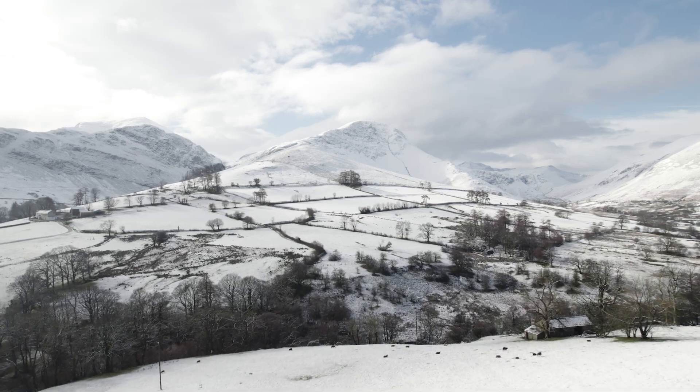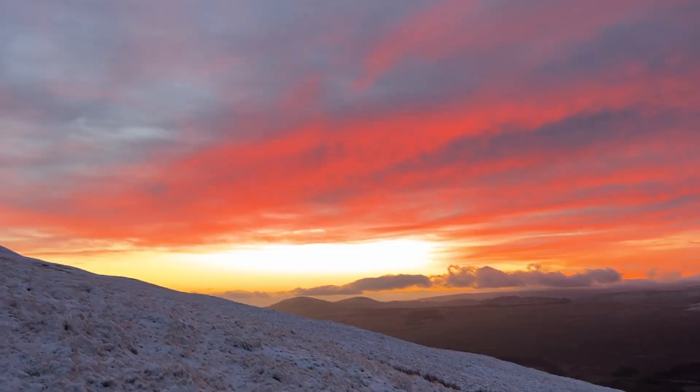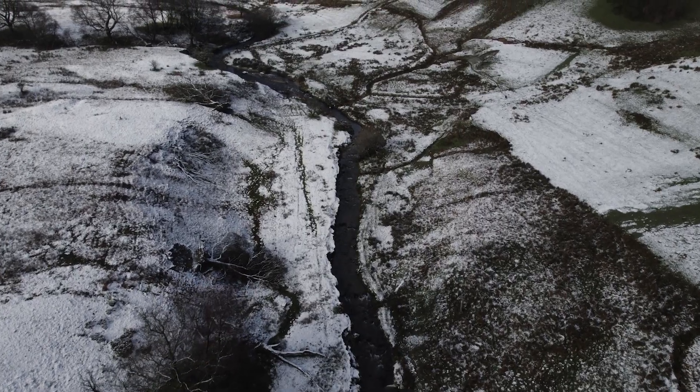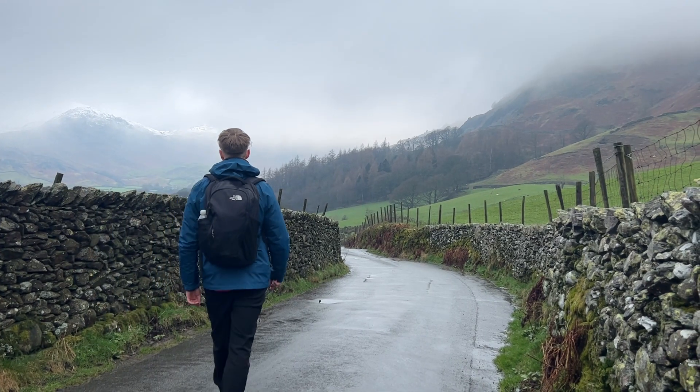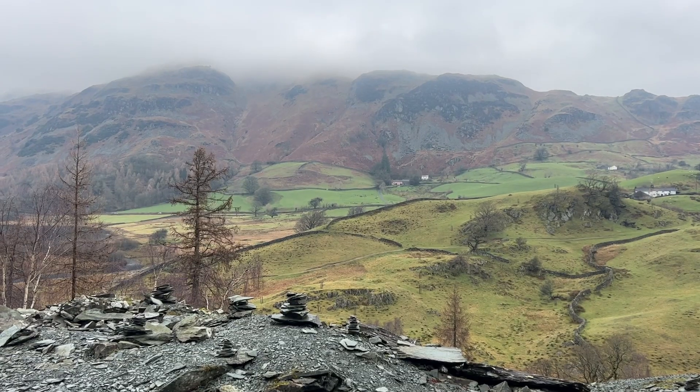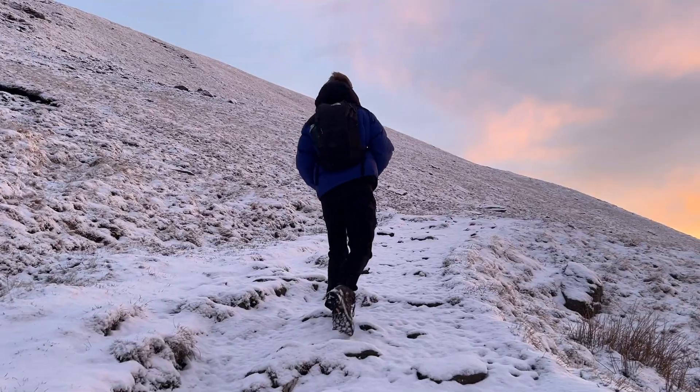Welcome everybody to a brand new video. Today we will be heading up north to explore one of the most naturally beautiful places in England. And no, I'm not talking about Blackpool. I'm talking about the Lake District, filled with mountains, lakes, rivers, the whole shebang. Let's go.